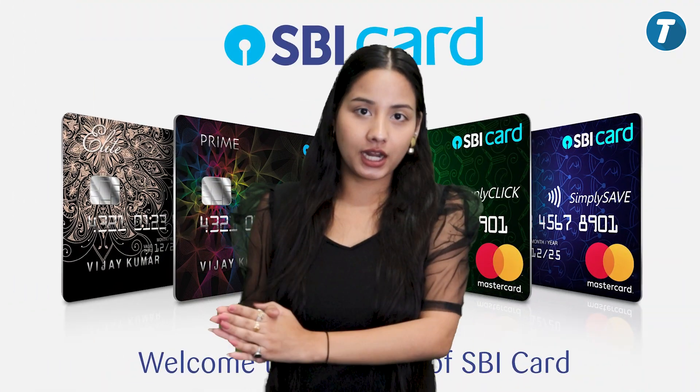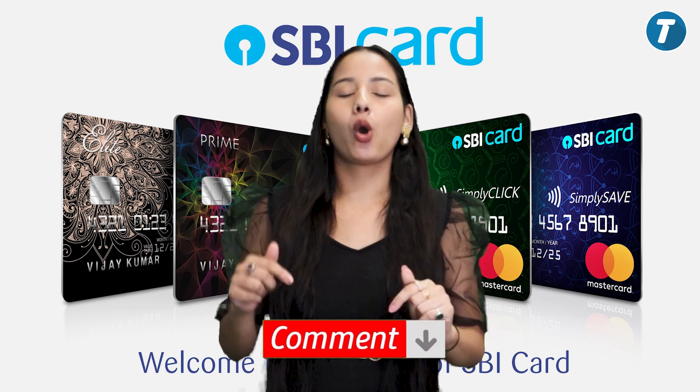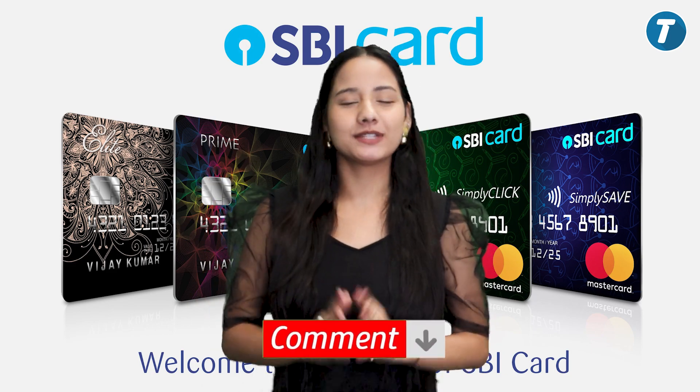These were the top 5 SBI credit cards. If you want to watch any other videos about credit card-related topics, please tell us in the comments section. We'll see you in the next video. Thank you.